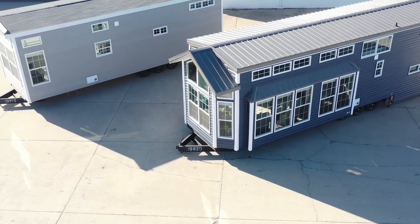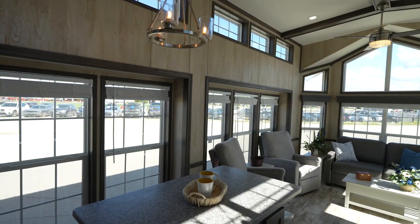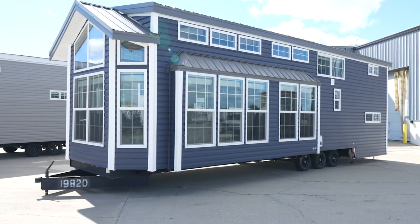On the off-door side, this park model has an expansive bump-out, which provides much more living space on the inside. This feature is one of the reasons this unit makes for a great purchase, and it's why it's our best-selling plan.